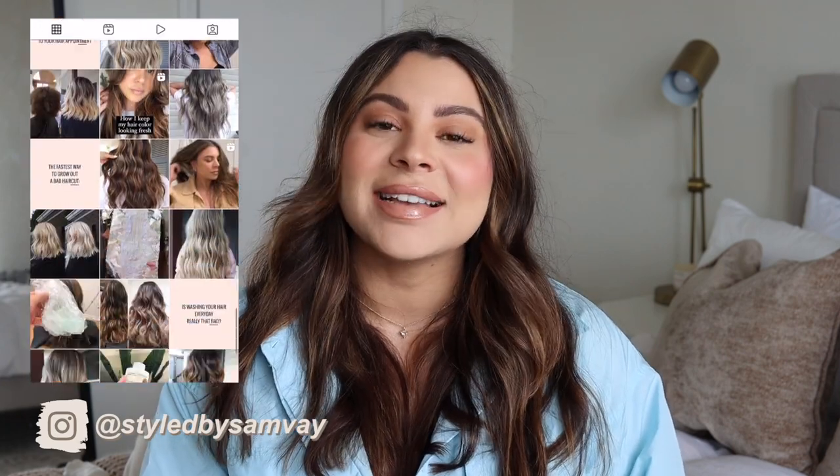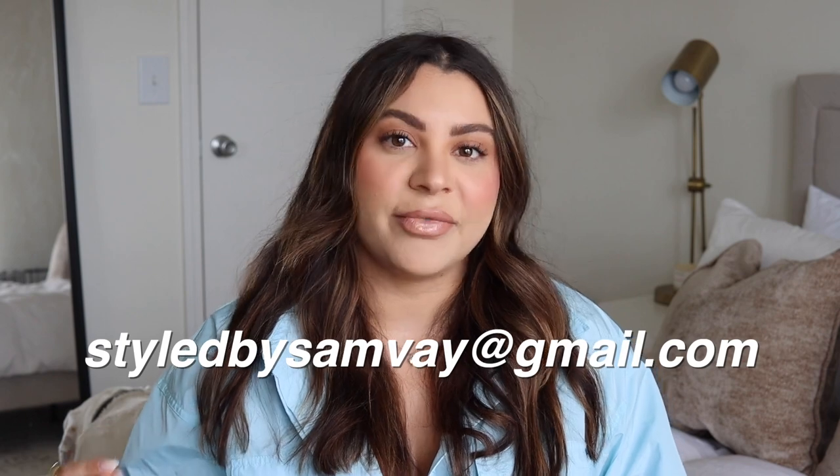Hey guys, welcome back to my channel, or welcome if you're new. My name is Sam, I am a licensed hairstylist. I haven't recorded one of these videos in over a year, which is so crazy. I love these videos and I know you guys love them too. Today I'm going to be reacting to your salon horror stories. I have a whole playlist if you're interested — I'll link it in the description. You can email your stories to styledbysam.they@gmail.com, which I'll have in the description as well — that is the only place I accept stories.